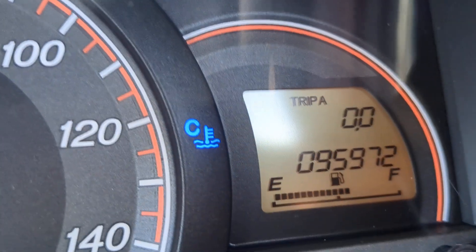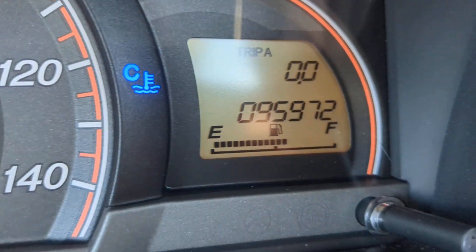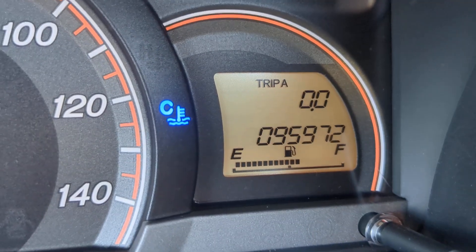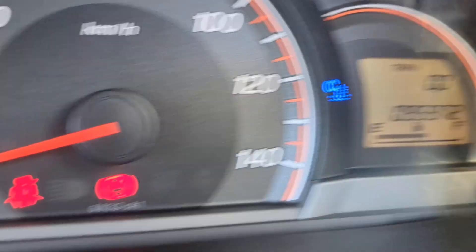95,972 on the odometer. A couple of warning lights to note: that blue one right there is your temperature gauge — it's going to be blue when the engine is cold and will go away when the engine warms up. That's normal. It's going to be red if it's overheating — be on the lookout for that, because that will not be normal.